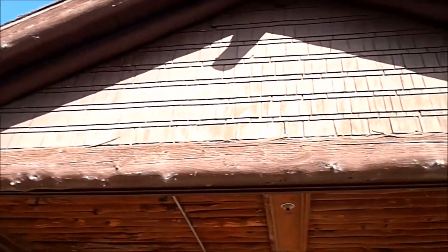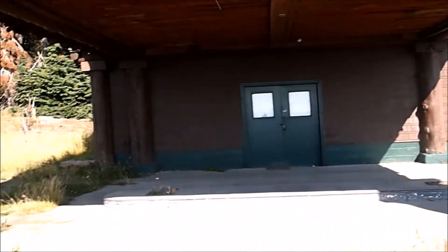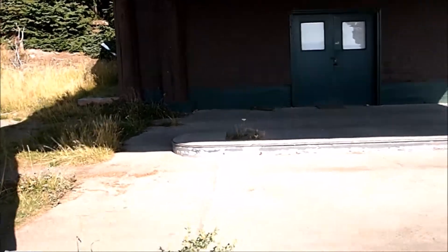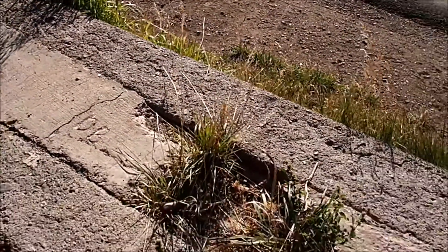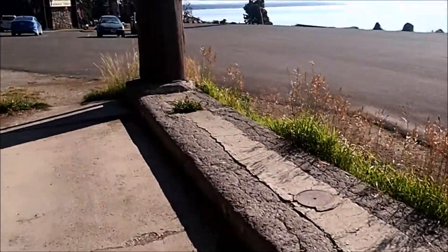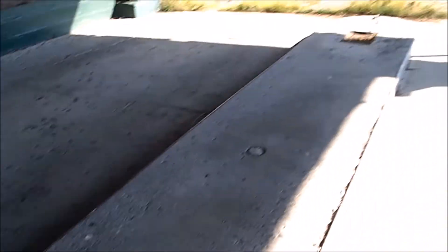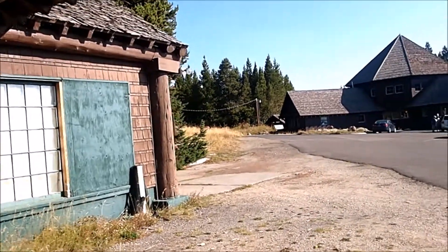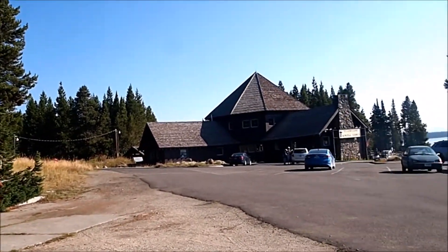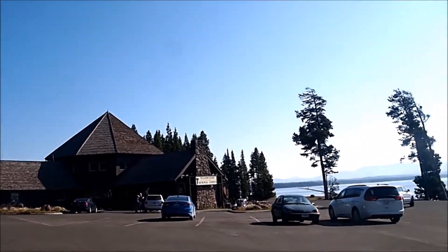The general store is right next door, but I noticed this little structure and wondered what it was for. It looks like it used to be a gas station — you've got these little holes that used to be where the pumps were, I think. Probably too small to fit cars in anymore. They do have a lot of gas stations here in Yellowstone, a lot of bathrooms, and everything's very well appointed.